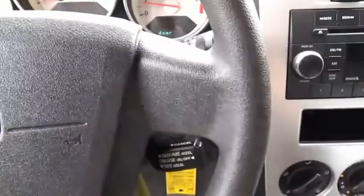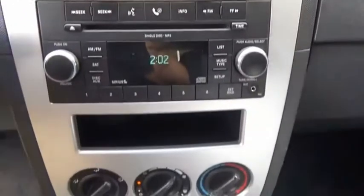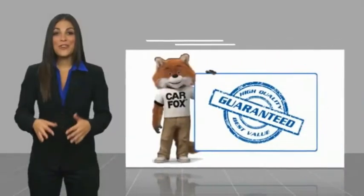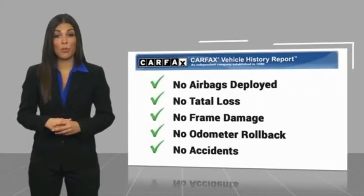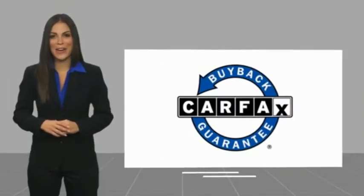A vehicle like this doesn't come along every day. Come in and get it before someone else does. Here's another high-quality vehicle with a Carfax Vehicle History Report. Be sure to find a complimentary copy of this report online or contact the dealership. This vehicle qualifies for the Carfax Buy-Back Guarantee.